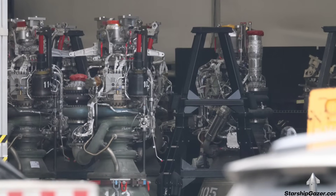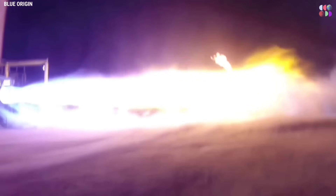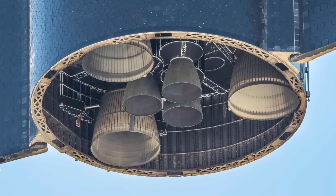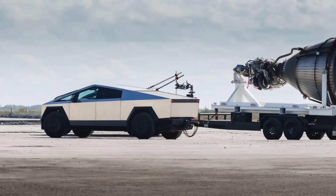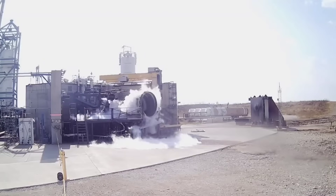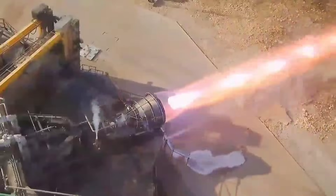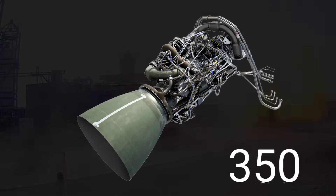The Raptor 3 engine surpasses its predecessor, the Raptor 2 engine, by an impressive 18%. This remarkable improvement in performance demonstrates the sheer power of the Raptor 3 and SpaceX's unwavering commitment to innovation. By pushing the boundaries of rocket technology, SpaceX has achieved a record-breaking chamber pressure of 350 bars, surpassing even the mighty F-1 engines that propelled the iconic Saturn V rockets during the historic Moon missions.